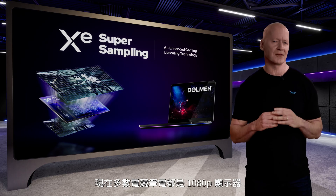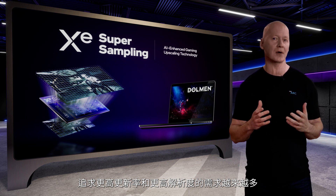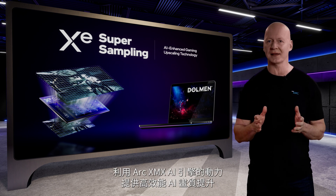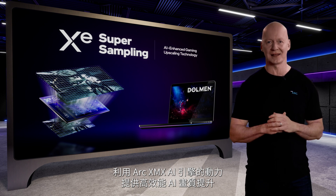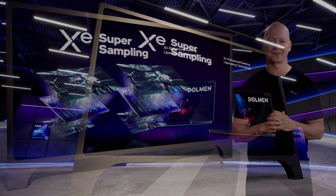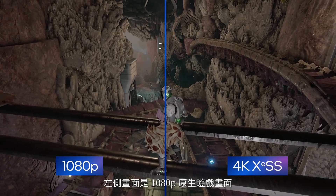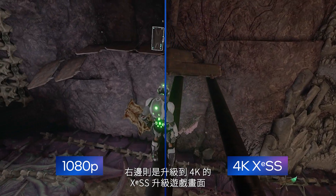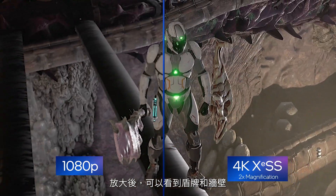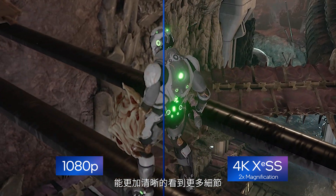Most gaming laptops today have 1080p displays, but there's an increasing demand for higher refresh rates and higher resolutions within the same power-constrained laptop envelope. XESS is our solution, leveraging the power of Arc's XMX AI engines to deliver high-performance, AI-accelerated upscaling. Here's a preview of XESS running on an Arc 7 graphics platform. This is Dolman, a soon-to-be-released science-fiction and horror role-playing game. On the left is native gameplay rendered at 1080p, while on the right is XESS-enhanced gameplay upscaled to 4K. As we zoom in, focus on the shield and the wall — notice the additional clarity and detail that can be seen with Intel XESS on the right.